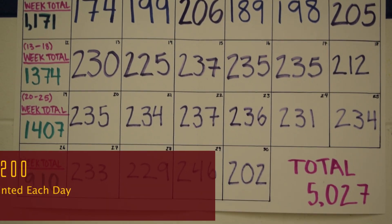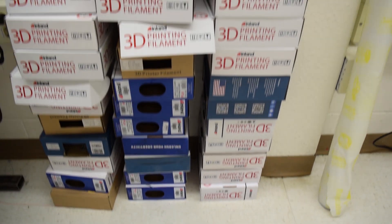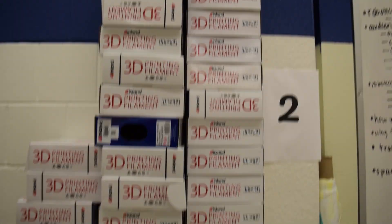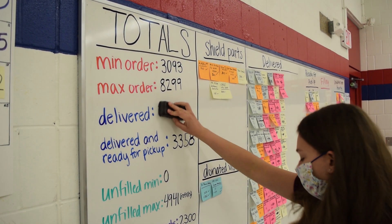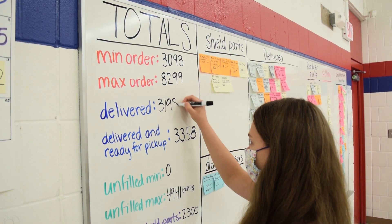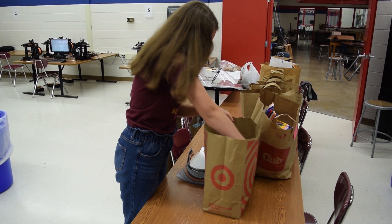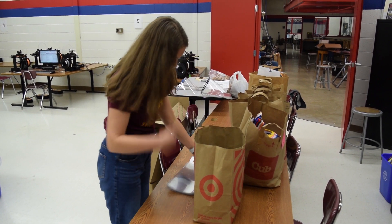Several people have asked us how hard it was for the students to switch from building robots to running a big operation that was delivering thousands of face shields a week. The answer is surprising to many — it wasn't that hard at all. Nightcrawler students are taught to work like professionals. We use real-world business processes to manage our work and professional communication tools, and adjust quickly when unexpected challenges arise.